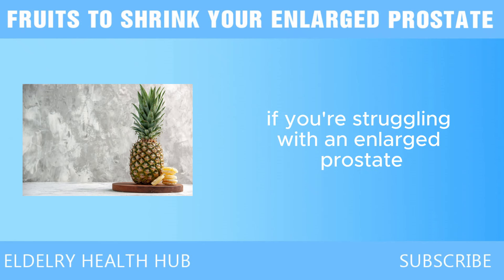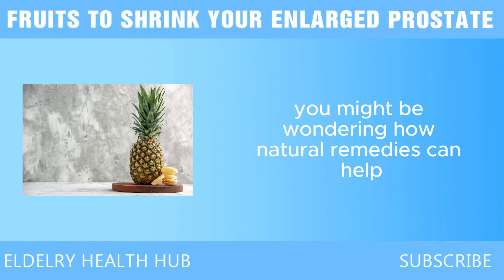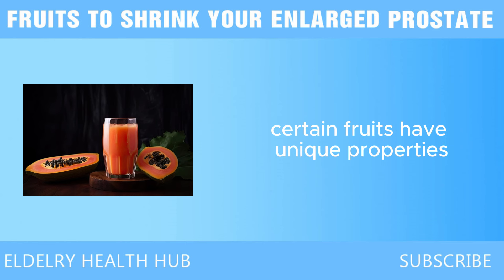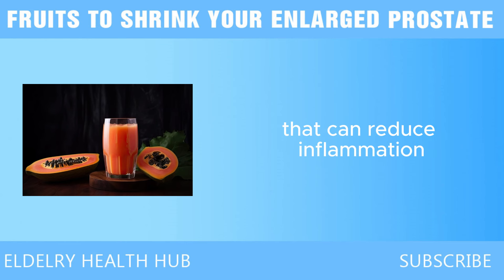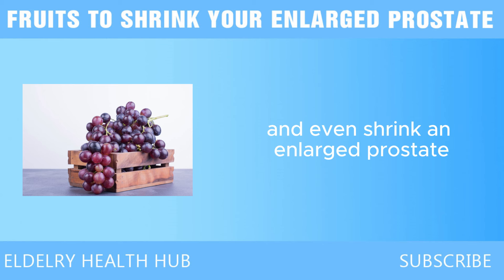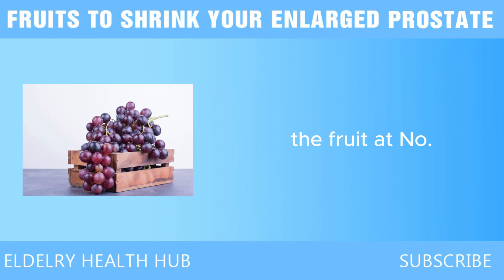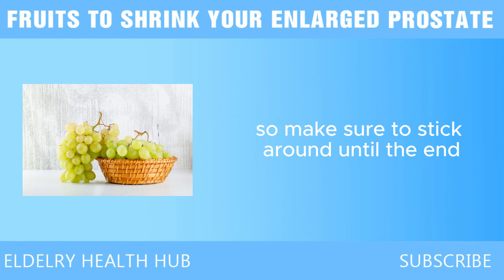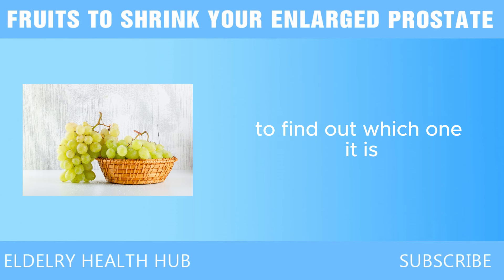If you're struggling with an enlarged prostate, you might be wondering how natural remedies can help. Certain fruits have unique properties that can reduce inflammation, improve urinary flow, and even shrink an enlarged prostate. The fruit at number 7 is very powerful and can shrink your prostate fast, so make sure to stick around until the end to find out which one it is.